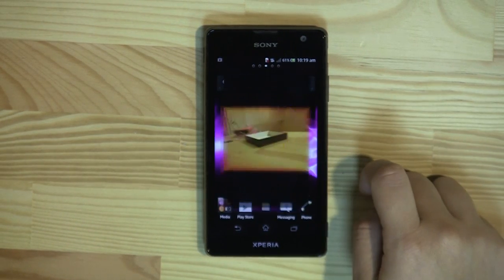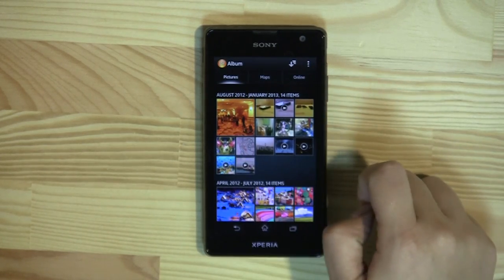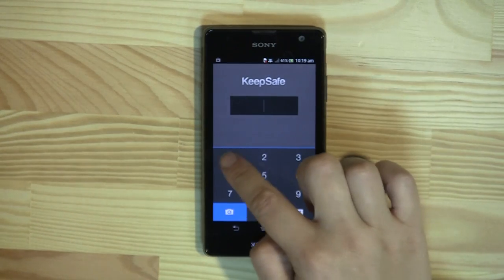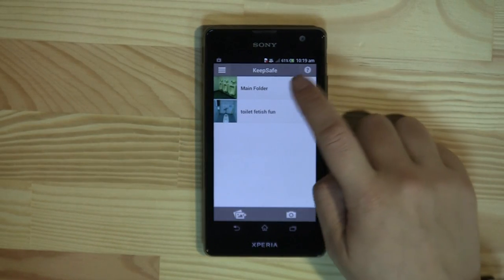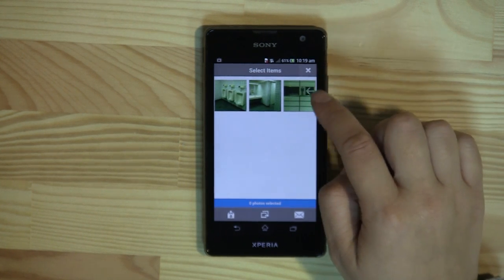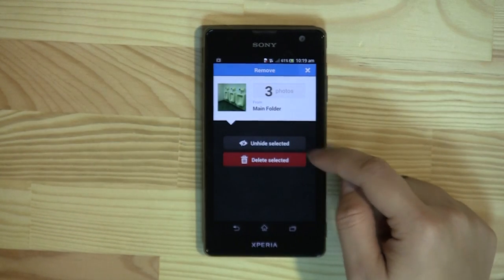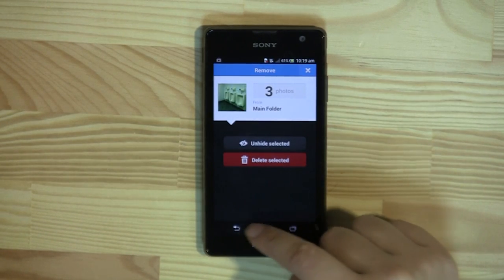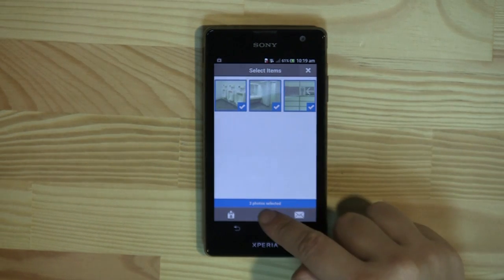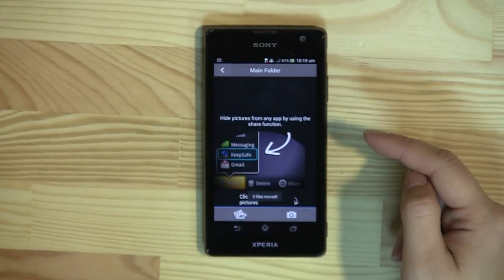You can see if I go home into the album and go back out, those photos are now gone. Now one of the reasons why I like this app is that I can choose to select — I can unhide them and put them back, or I can delete them. I can also create a new folder or add them to an existing one.